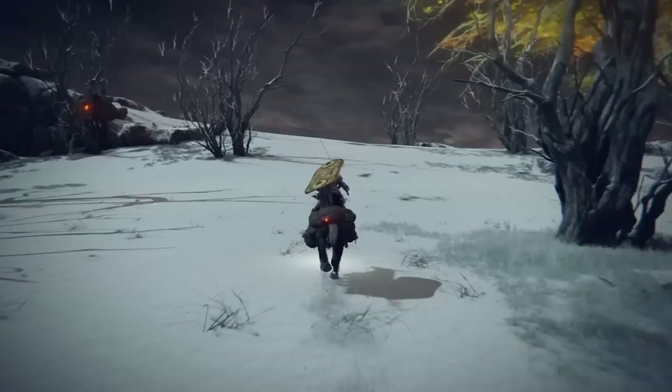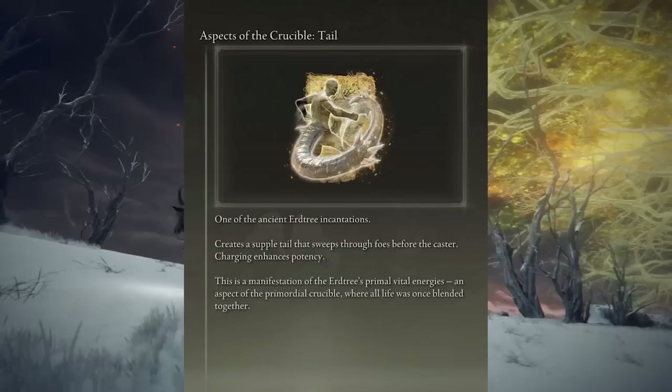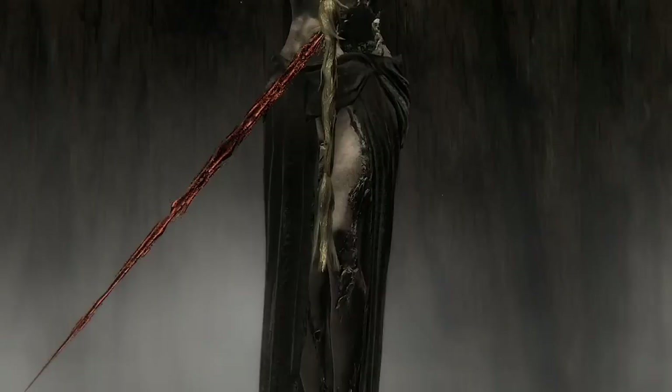Beyond that, many important elements of the story are mentioned sparingly and described in incomprehensible ways. I know that the Crucible was the primordial form of the Erdtree, where all life was blended together, but that description doesn't exactly clear things up.